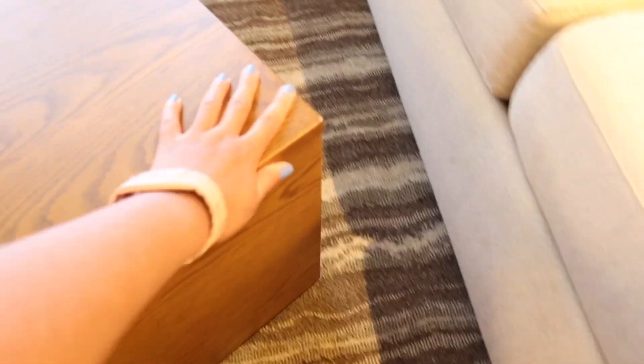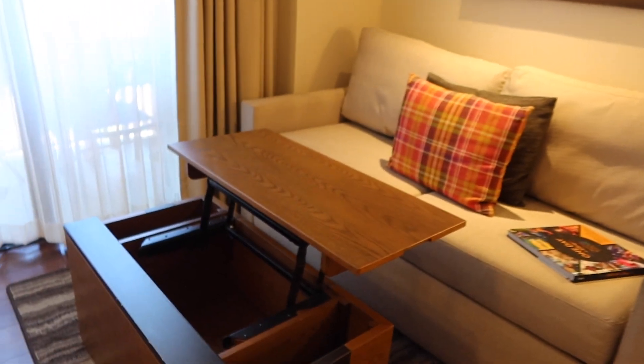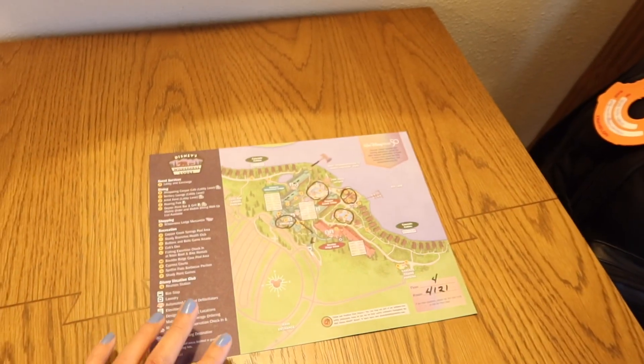One of the nice things is that they always put these ottomans on wheels so you can move it out of the way if you're using the bed. You can open it up and it has a little table inside — so if you want to sit and eat something right here, you've got it. And then over here we have a little table with two sets of chairs so you can feel free to eat over there as well. There's also another mirror and a little globe light.